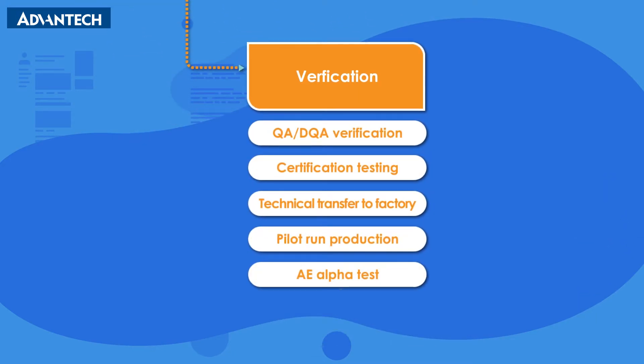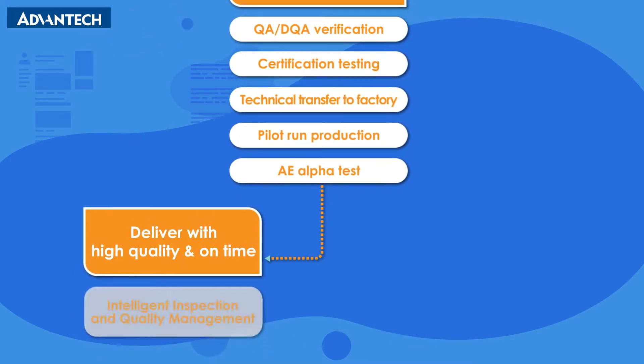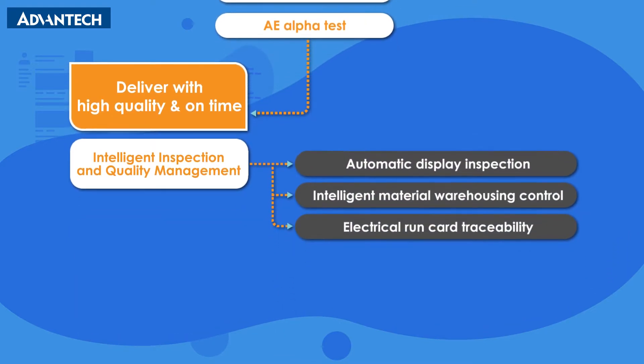With streamlined design and services, Advantech strives to provide reliable, high-quality industrial display products.